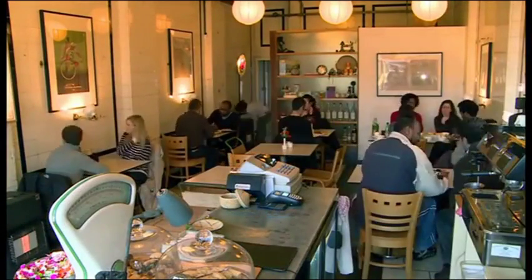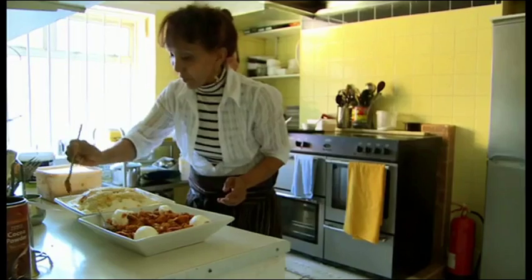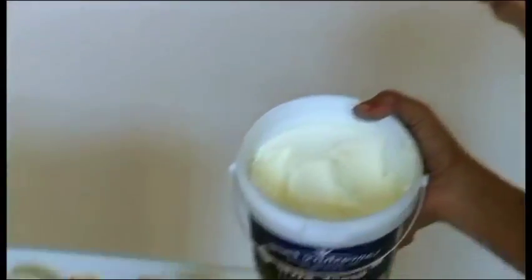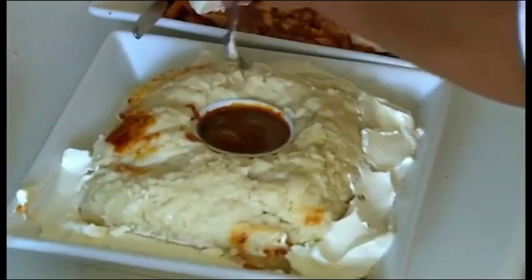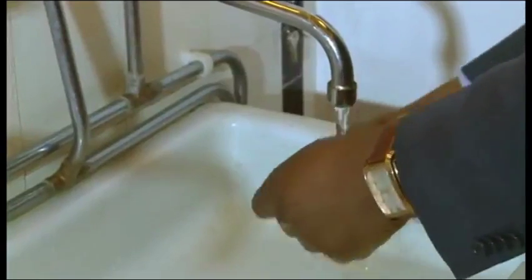As Shua talks me through how to make injera, upstairs the little cafe is fast filling up. But what does Shua make of her restaurant being named number one in London by this travel website? I couldn't believe it — to be number one within 11 months. I didn't know what to do, I didn't know what to expect that day, but it was a very, very nice feeling.